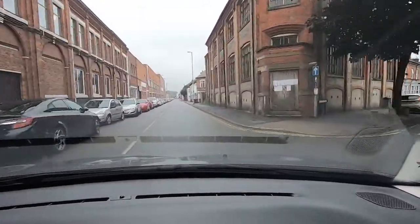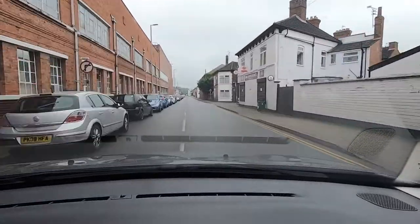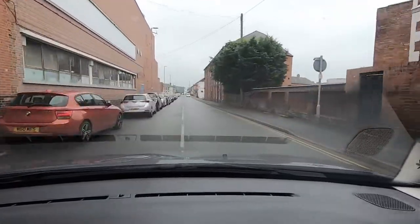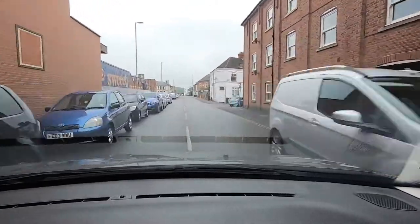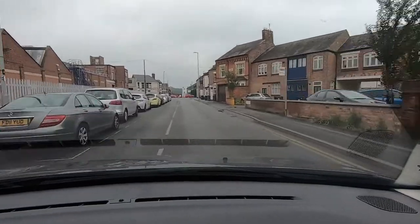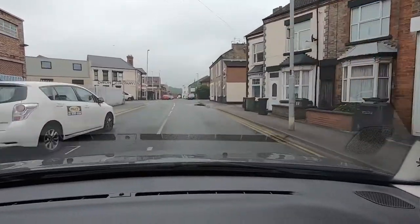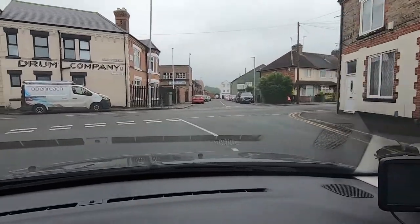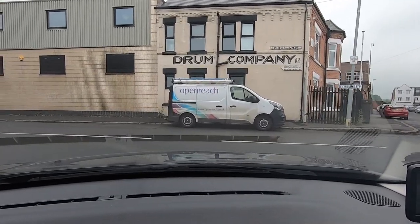This is bringing us along past the McMitties place — people waiting to go into work there today, looks like they've all got their face masks on. There are lots of cars parked in a row along here, so I'm making sure I'm not too close to the door mirrors — you can see I'm quite wide in the road. When we get to the end of the road we're going to turn left.